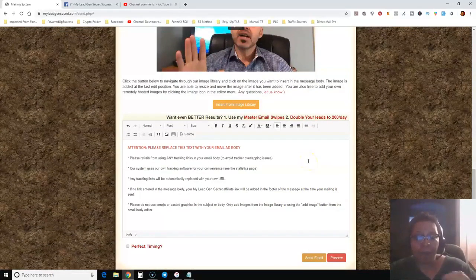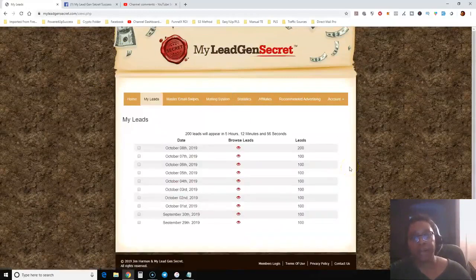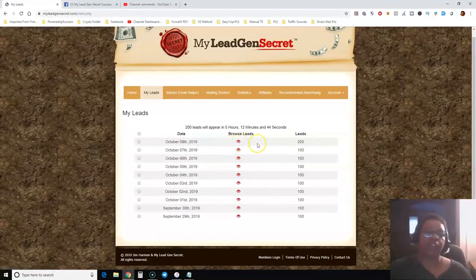You can go to 'My Leads' and see I was getting 100 leads per day until today when I got 200. When you click the eye icon it shows you the names of the people, what city and state they're from. I'd say 95% or more of these leads are from the United States, with the rest from tier-one English-speaking countries like Canada, the UK, and Australia. It also shows the IP address. I'm not going to show that here to protect personal information.